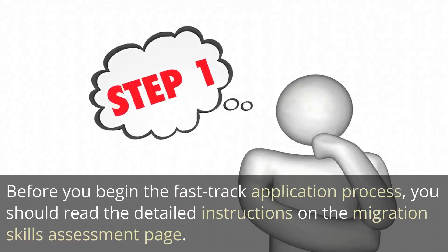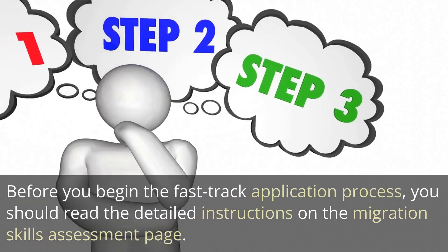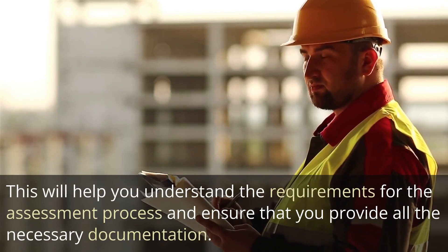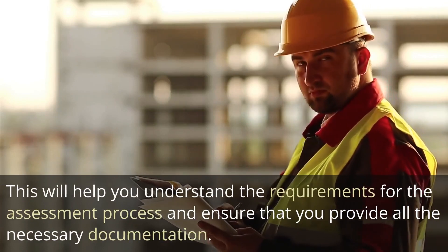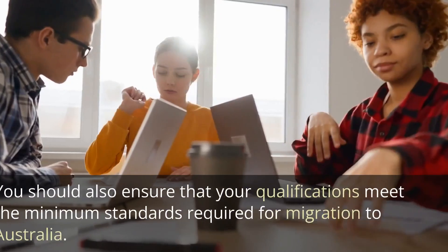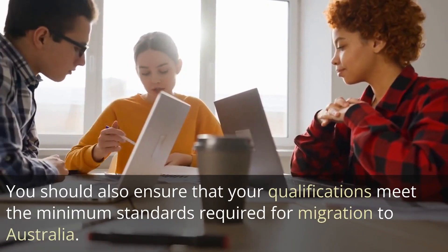Before you begin the fast-track application process, you should read the detailed instructions on the Migration Skills Assessment page. This will help you understand the requirements and ensure that you provide all the necessary documentation. You should also ensure that your qualifications meet the minimum standards required for migration to Australia.